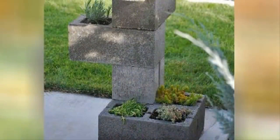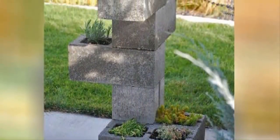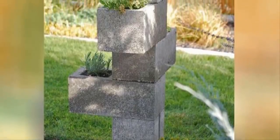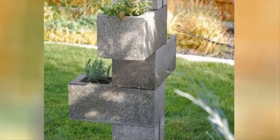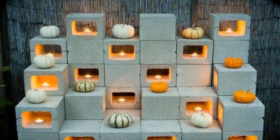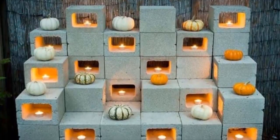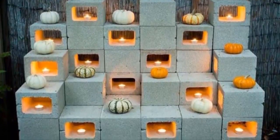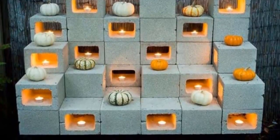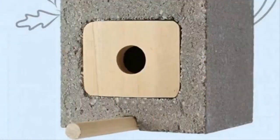Number two: turn them into an awesome plant holder. If you spend a lot of time in your garden, this is a must. Pots and planters can cost too much, but cement makes for a plant holder that won't ever break. Number three: cinder blocks are great for creating ambience too. The open areas of the blocks are perfect for holding lights, flowers, and other decorative items, and they can be stacked to create a unique, industrial-inspired display.